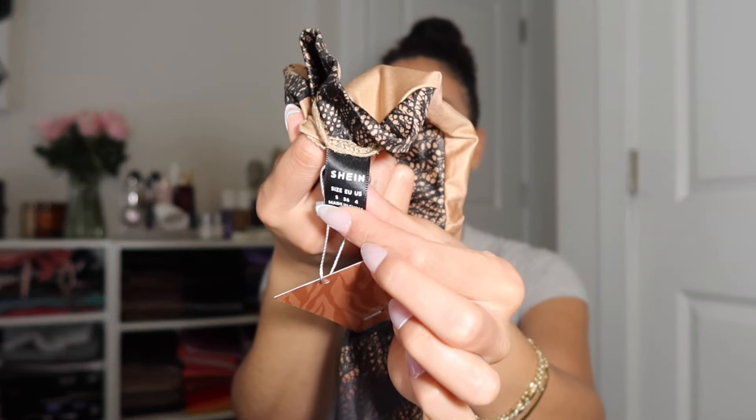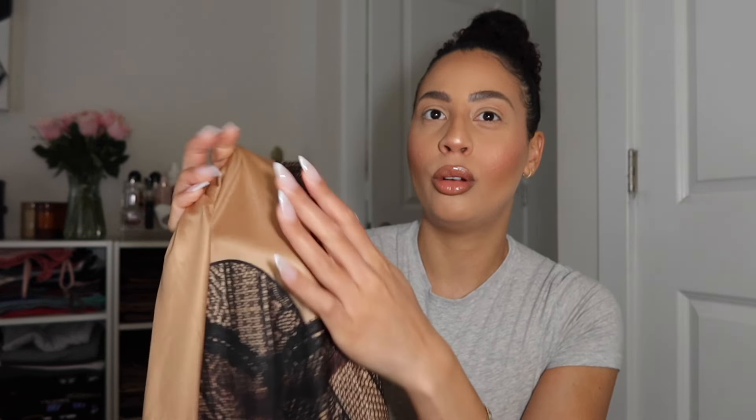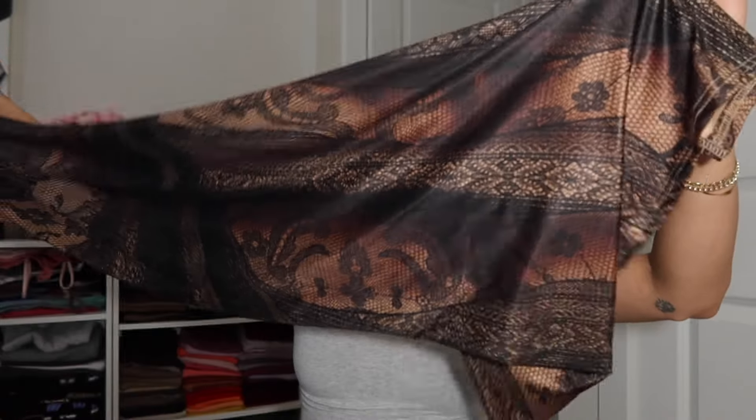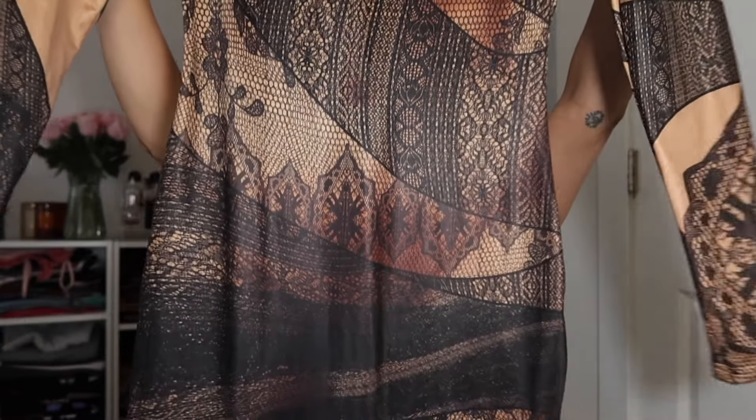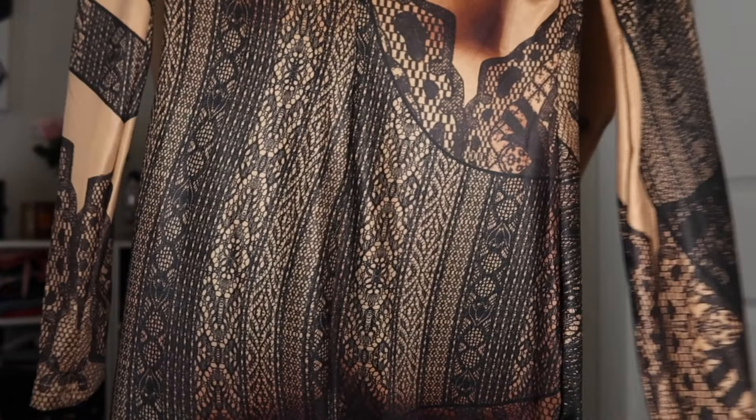For sizing I went with a US size 4, which is a SHEIN small. This next dress is also from SHEIN Sexy — super cute. I got it in a small as well, US size 4. The colors are really nice; it has a print that looks like lace but it's not lace — it's more of a slinky feel with a textured, illusion-like look. The caramel shade almost matches my skin tone, so for me this is like my perfect nude. It's a high neckline with long sleeves, pretty full length, and it has a slit in the back to help you walk. It has a little dip at the waist and more room for your legs and glutes in the back — I'm really excited to try this one on.